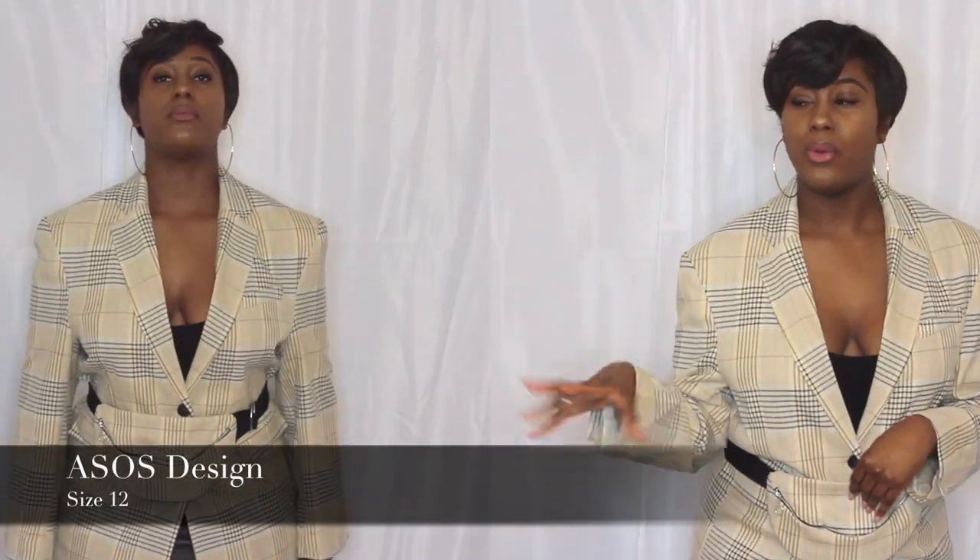This blazer is from ASOS Design and it's a checked longline fit. It is part of a dad suit but I just can't fit into the trousers. As you can see it does come with a bum bag, which is very bizarre to have with a blazer — I mean what blazer comes with a bum bag? It's definitely one of the perks as to why I purchased this. I wouldn't really want to be carrying around a handbag, so it comes quite handy. Just go easy on filling up the bum bag — keys, phone, pocket tissue, headphones — it's not going to look simple.